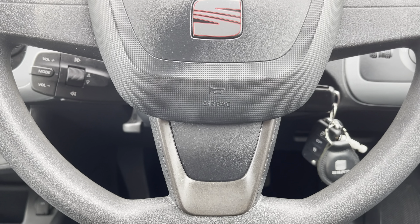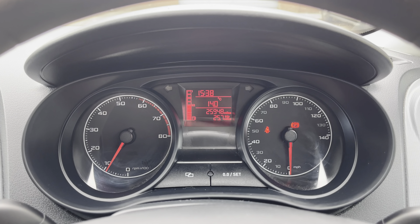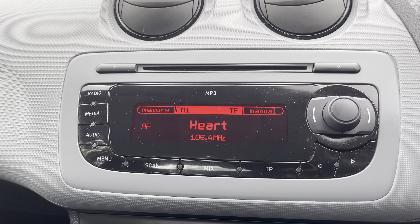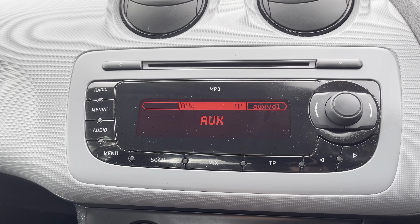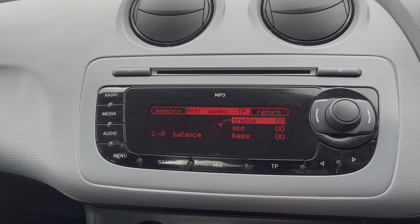Moving on we have the vehicle's flat-bottomed three-spoke steering wheel alongside the analogue dials and small central digital display. Into the centre you'll find the vehicle's multimedia system for access to features such as radio. Alternatively you can choose to connect your own device via the vehicle's AUX port.